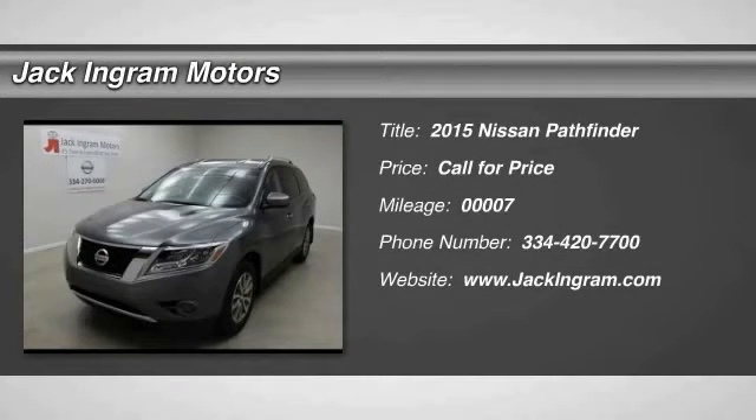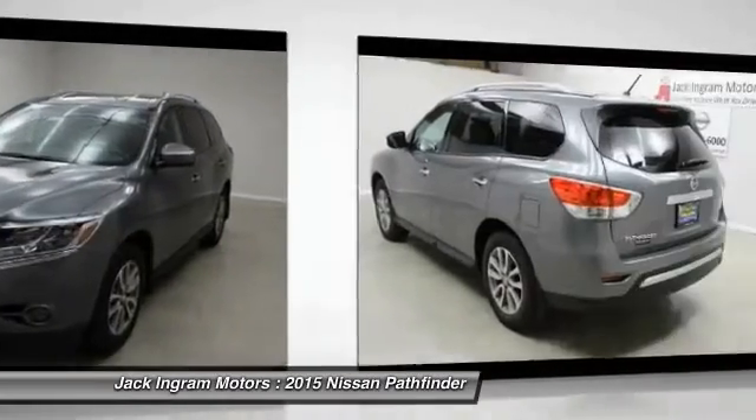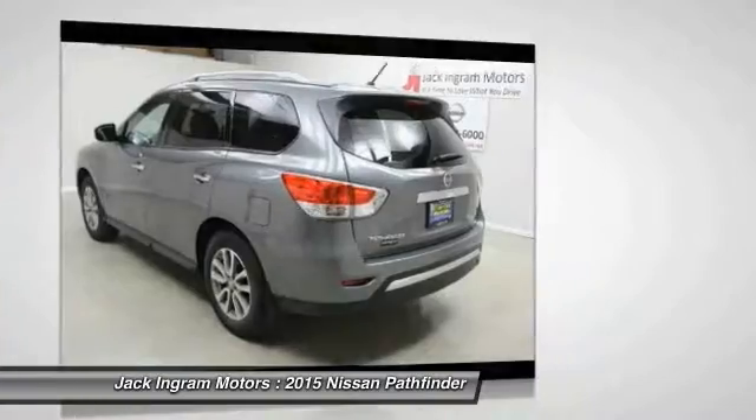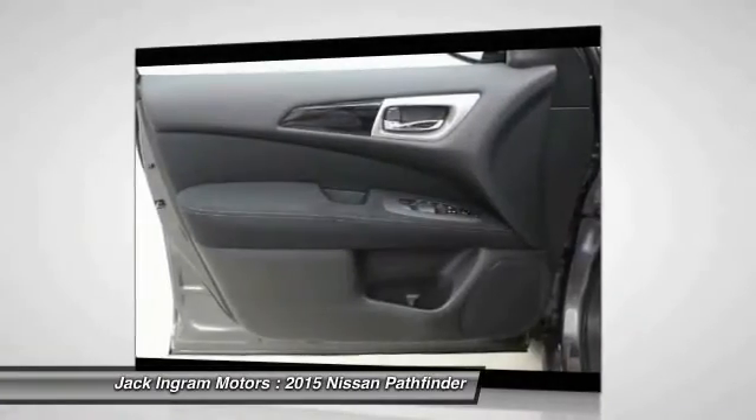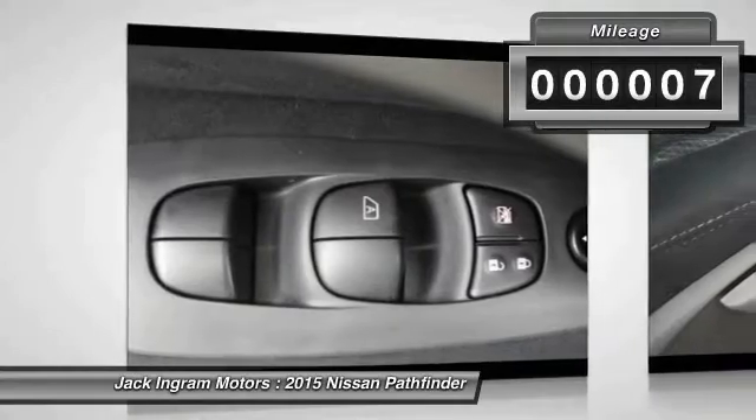The 2015 Pathfinder. The Pathfinder has a premium interior with three rows of seating for up to seven passengers, as well as versatile seating and cargo configurations. This SUV appeals to both truck lovers and car lovers. This vehicle has less than 100 miles.